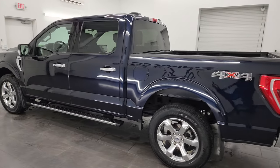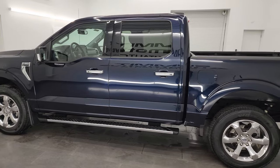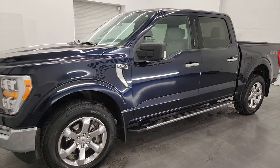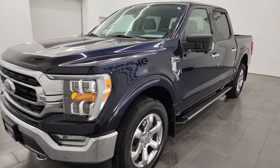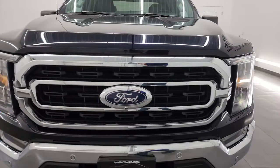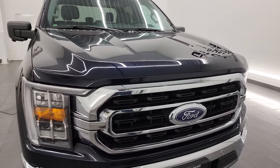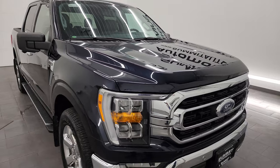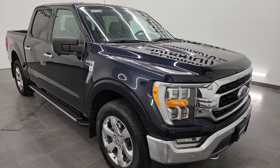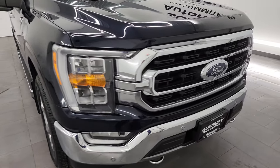This 2021 Ford F-150 has the 2.7 liter V6 EcoBoost engine. It puts out 325 horsepower and it's paired up with a 10-speed automatic transmission. This truck has been fully safetied and inspected by our service shop per the state of Wisconsin inspection process. It has a fresh oil and filter change, all the fluids have been checked and topped off. It has four brand new tires and this truck is 100% ready to go.